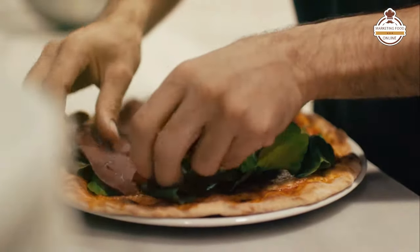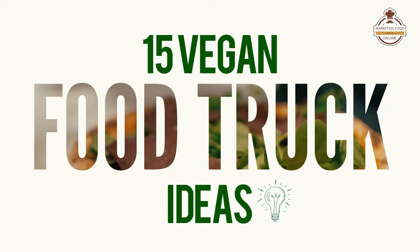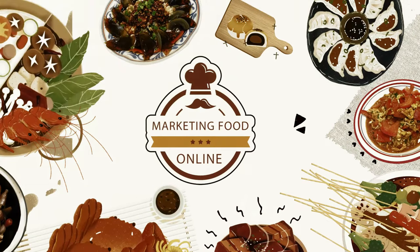Starting a vegan food truck and 15 vegan food truck ideas. Welcome to Marketing Food Online. It is Damian Roberti, founder and CEO.